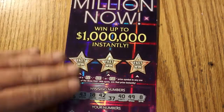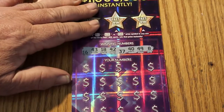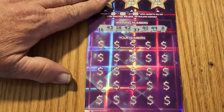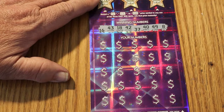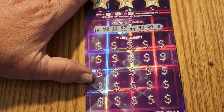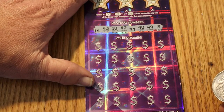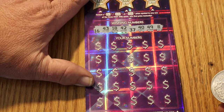Final ticket — zero zero zero. It's a white-line-top ticket, if that means something to some people. Let's try for a back-to-back win and end this session with another win. The winning numbers are 16, 43, 18, 42, 37, 40, 49, and 8.